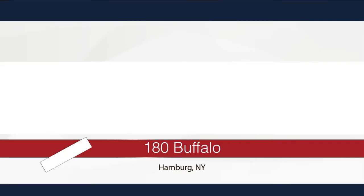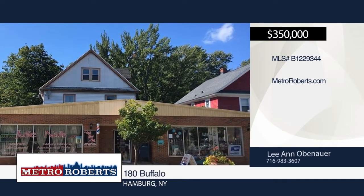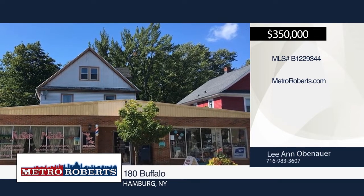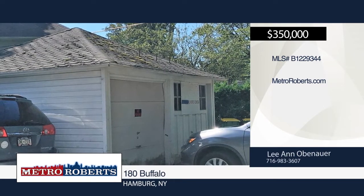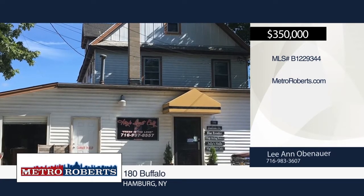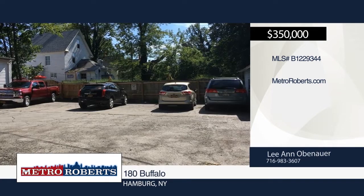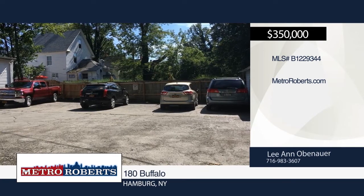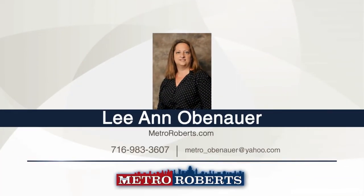Check out this great investment opportunity situated in a busy location across from Village Plaza in the village of Hamburg. The fully rented property features three retail spaces and one residential tenant. The upstairs apartment was recently renovated. There's a new air conditioner and updated electrical. Additional features include bonus workshop storage space, two-car garage, and rear parking lot good for about eight cars. This is a great place to start a new business. For more information and to schedule a showing, contact Leanne Obenauer.